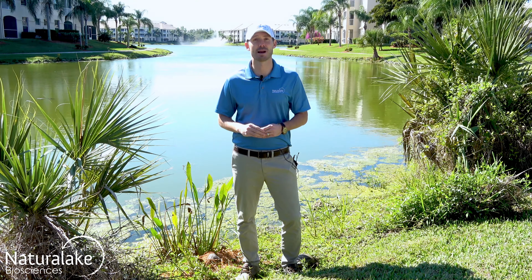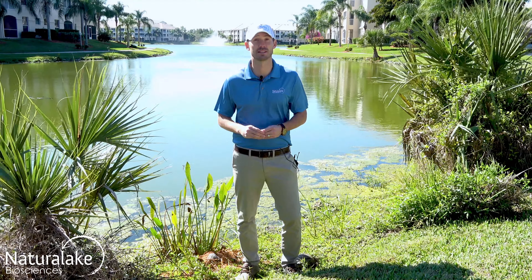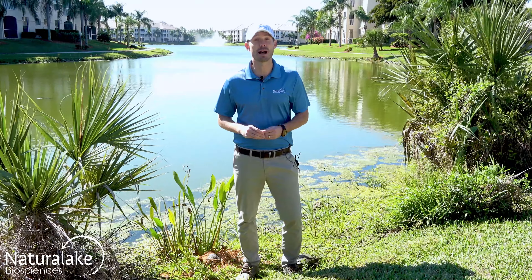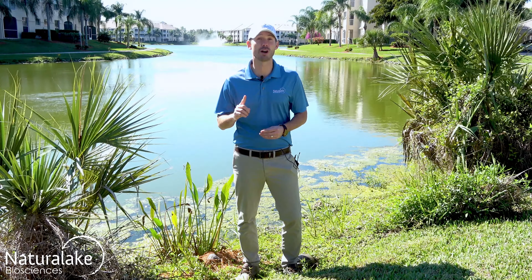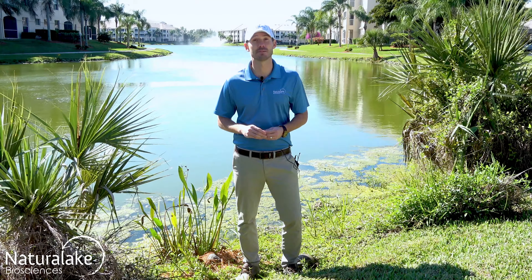Hey, this is Landon with Natural Lake Biosciences. We're out here today talking about submerged aquatic plants. These are plants that are rooted and most of the biomass is found below the water surface, although some may stick above. The soft and flaccid stems keep most of the plant from rising above the surface.